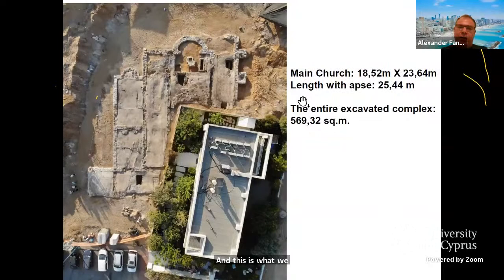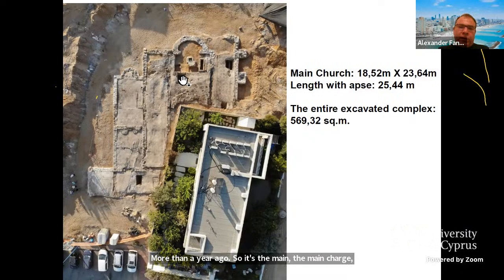We are now in 2023 — so this was in late summer 2021. The main basilica measures approximately 19 by 24 meters. You can see it clearly here with the entire excavated complex. Unfortunately, a villa was built in the 1980s right on the narthex and atrium of this church, ruining quite a lot of the complex.